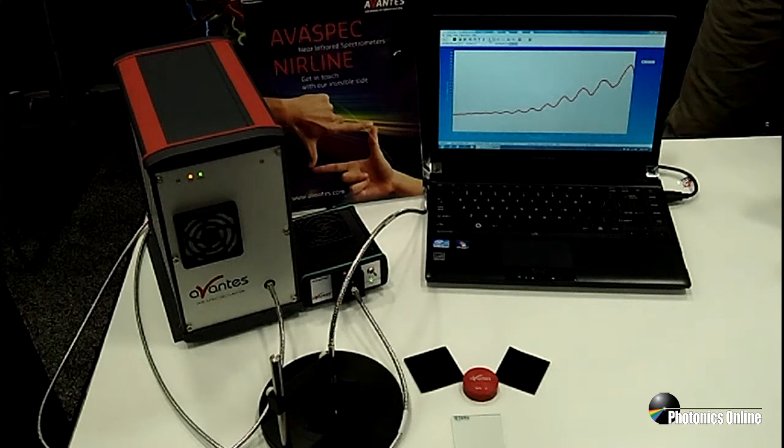As you view the setup, it's worth mentioning that Avantis also makes several light sources and numerous fiber optic cables, probes, and accessories. In addition to spectrometers, Avantis is a leading supplier of standard and custom fiber optic cables and probes. We invite you to bring those challenges to us as well.